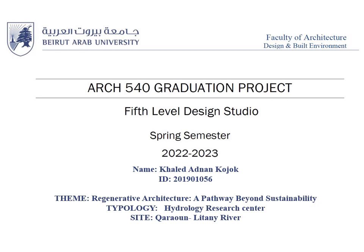Hello, my name is Khaled Kojouk. I will present to you my fifth-level design studio graduation project. The theme is Regenerative Architecture, a Pathway Beyond Sustainability. The typology is Hydrology Resource Center, and the site is the Karawan-Litani River.